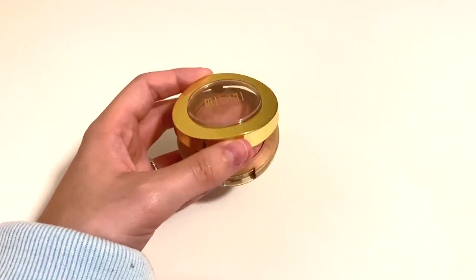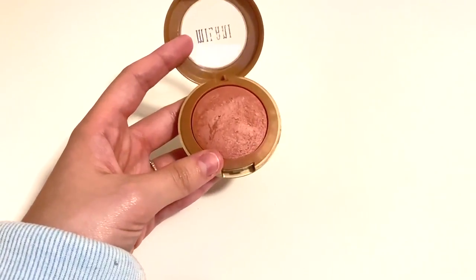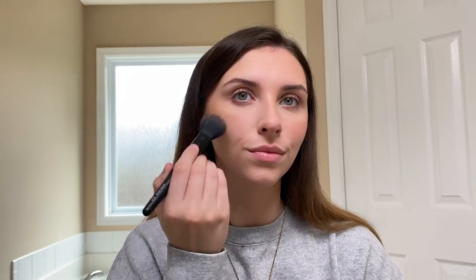For blush I'm going in with this baked blush from Milani — this is in the shade Petal Primavera. This is a really pretty everyday rosy blush; it's got a little bit of shimmer without being glittery and it makes your skin look really healthy and glowy. I'm just applying this on my cheeks and a little bit on top of my nose to get that cute sunburnt look.